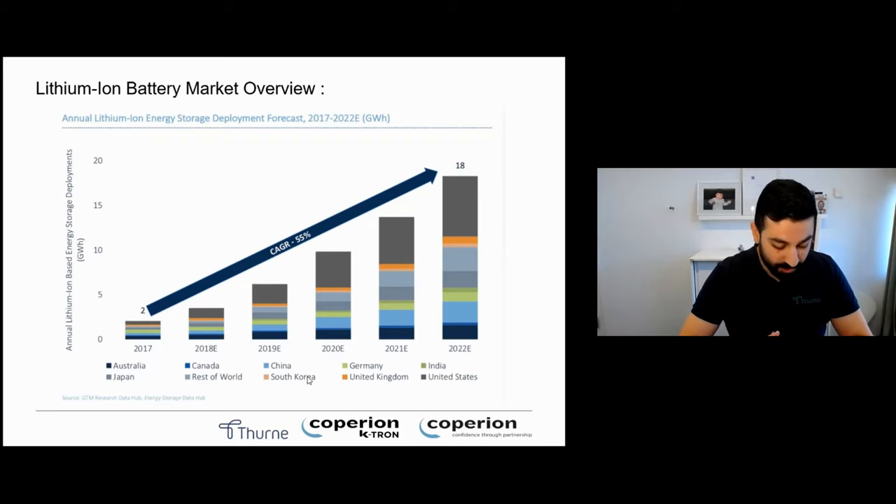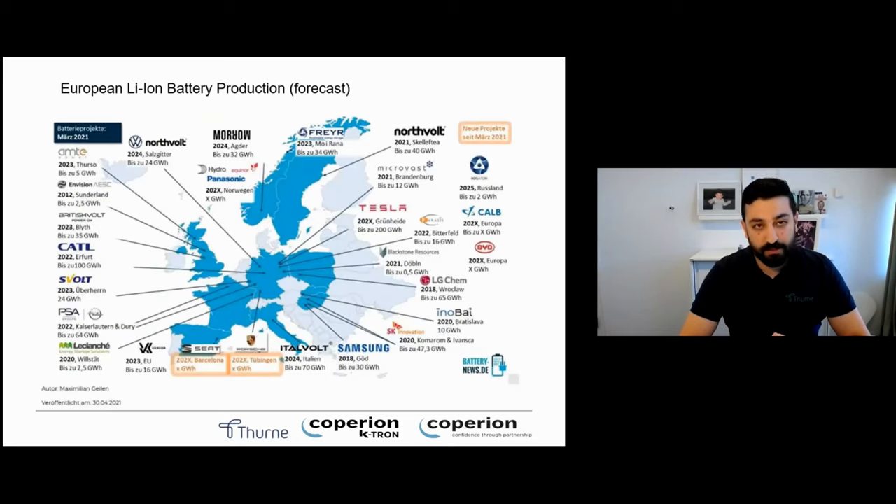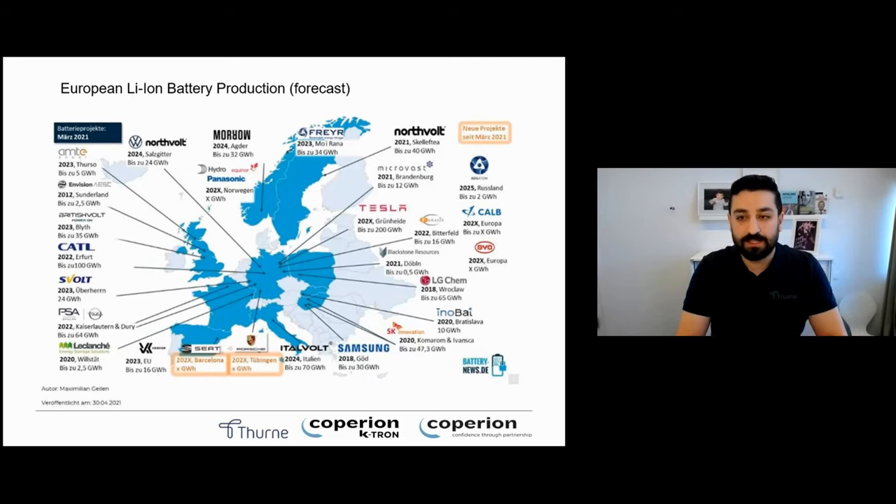We have already joined this journey. Here in Europe, the production of batteries is spread all over Europe — essentially local production. This is important for transportation and sustainable life cycle management, shortening the distance between production sites and customers. As you see in the map, Copier and Catron already has several customers either producing or planning to produce batteries.